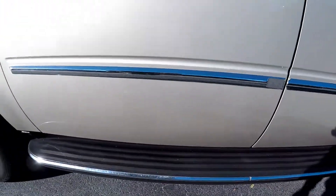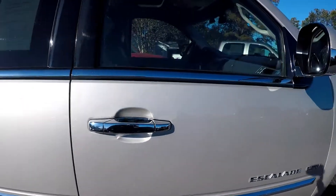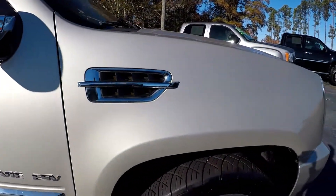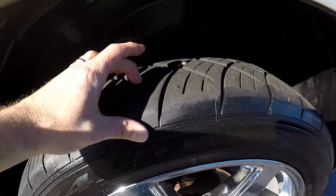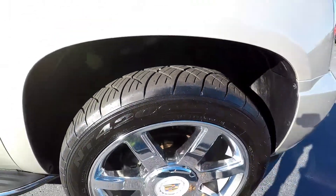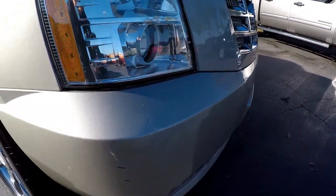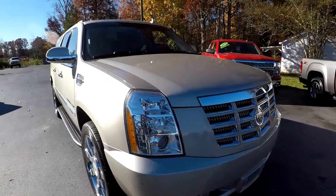There's another shot of those extra wide step assist. Looking up and down the panels — looks beautiful. Tons of tread left on these tires. There's a little bit of a rub at the front again, but overall the exterior looks good.